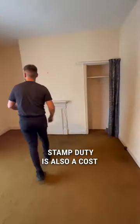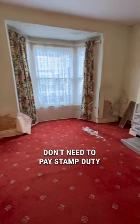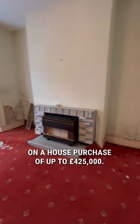Stamp duty is also a cost if you're eligible to pay this, and it's calculated at different rates depending on the purchase amount. If you're a first-time buyer, you currently don't need to pay stamp duty on a house purchase of up to £425,000.